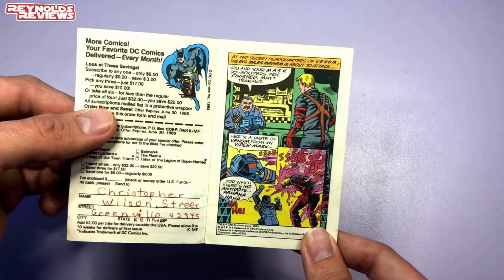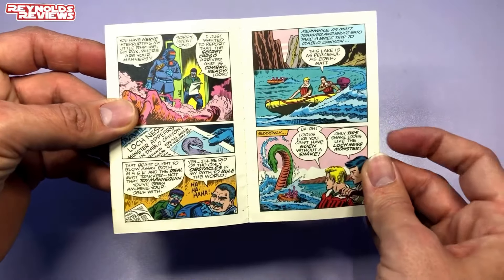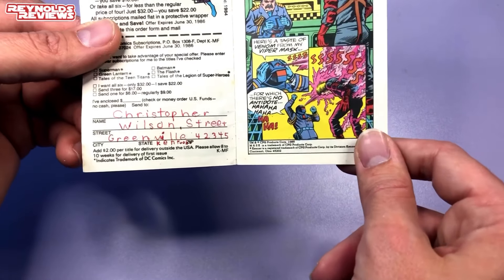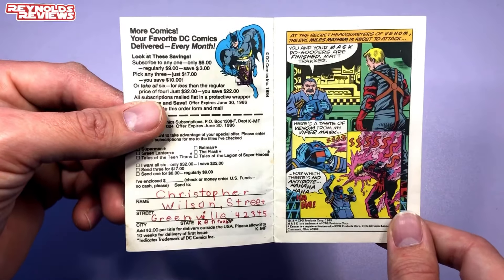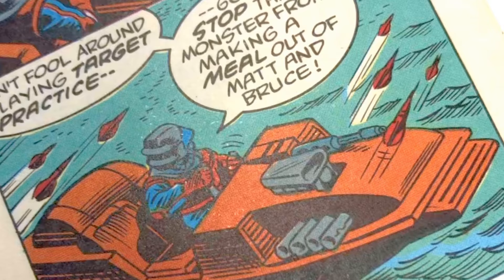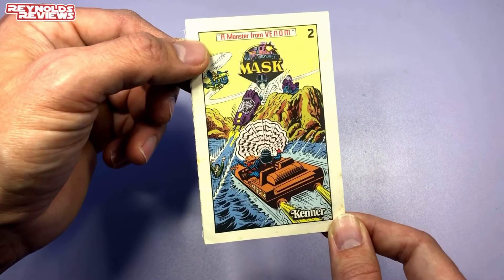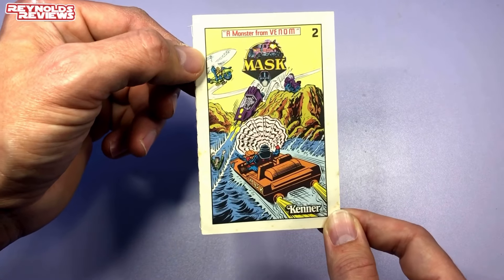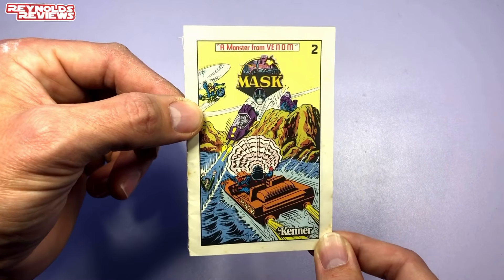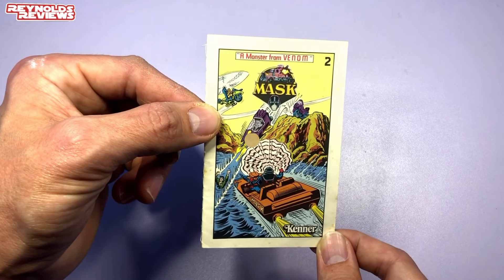Matt did a little research and told me these mini comics were actually issued with early versions of the toys — for example, an early version of Thunderhawk or Switchblade. What I noticed is it still has the original owner's name inside: Christopher Wilson, with his address — how cool is that! There are three to collect and I've got number two, so I need to go after number one and number three. We've got Dusty Hayes in the Hydra boat, Brad Turner and Condor in the sky, Slyrax and Piranha firing into the water. What an awesome little gift — thank you so much Matt, it will go fantastic on the MASK shelf.